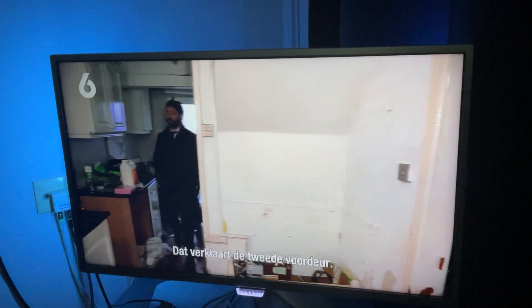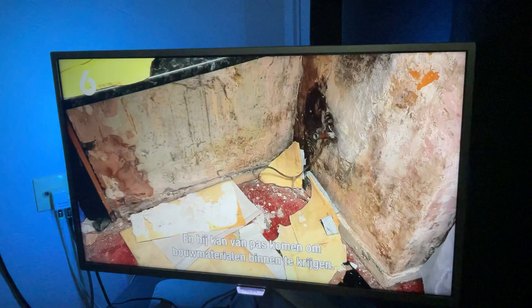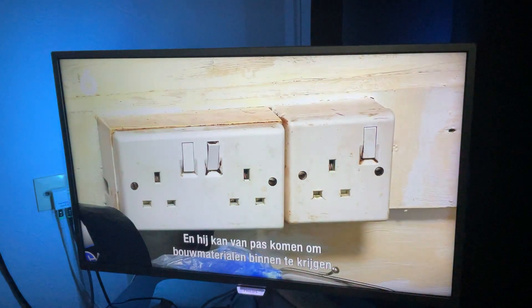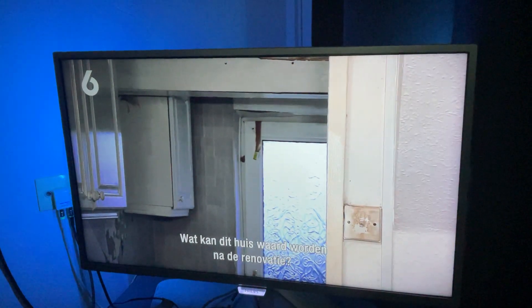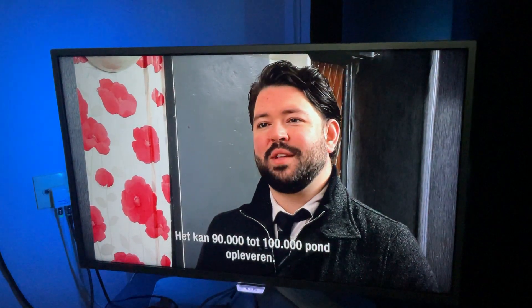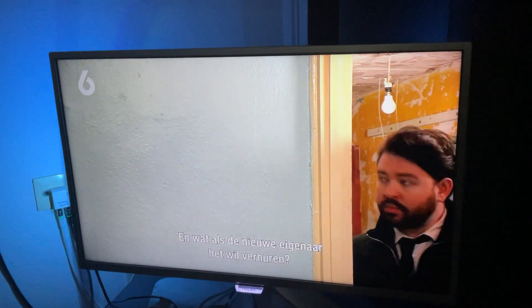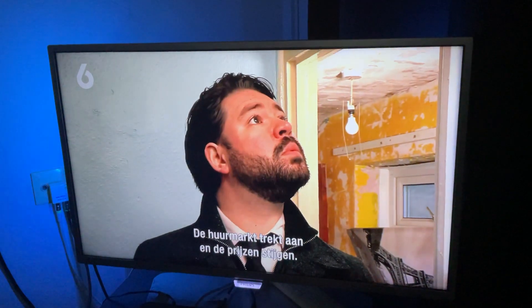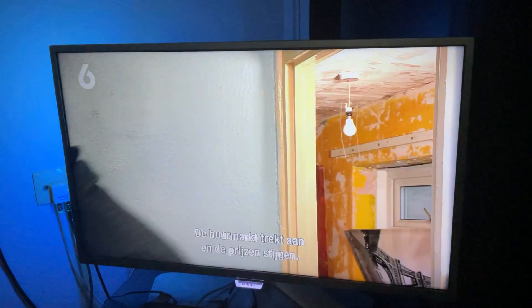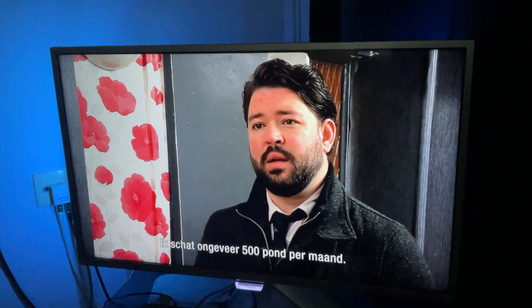So that explains the additional front door — and yes, it could come in useful for clearing things out and bringing building materials in. So, what could this place be worth once it's been done up? On the sales market, this would be around £90,000 to £100,000. And how about if the new owner intended to rent it out instead? The rental market's picking up well once done, and we are getting premiums at the moment. I'd estimate around about £500 per calendar month.